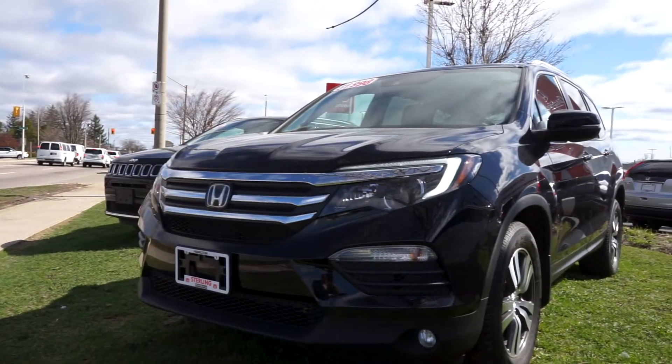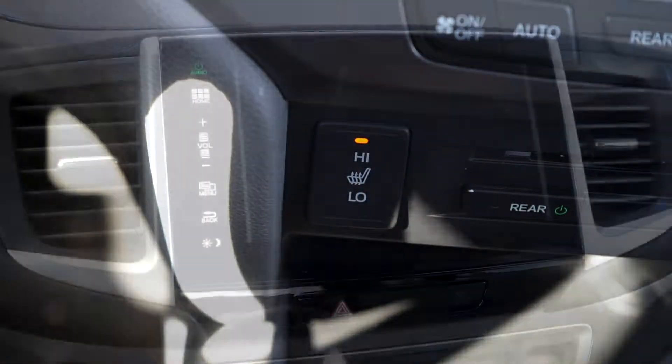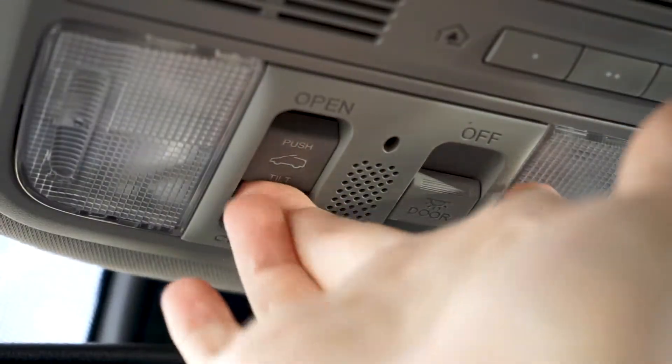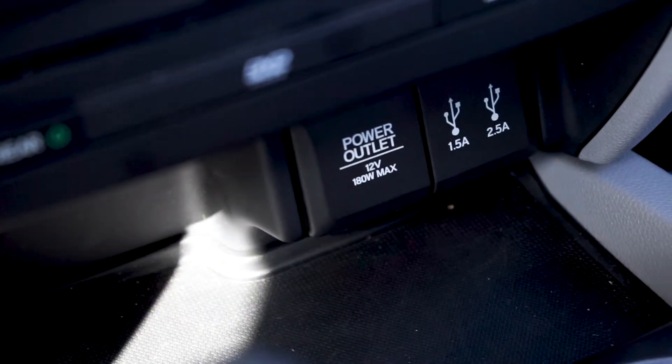This SUV includes an abundance of features like heated front seats with adjustable temperature settings, a backup camera with multi-angle views and adaptive guidelines, a sunroof with automatic easily accessible controls, and USB charging and connectivity ports.